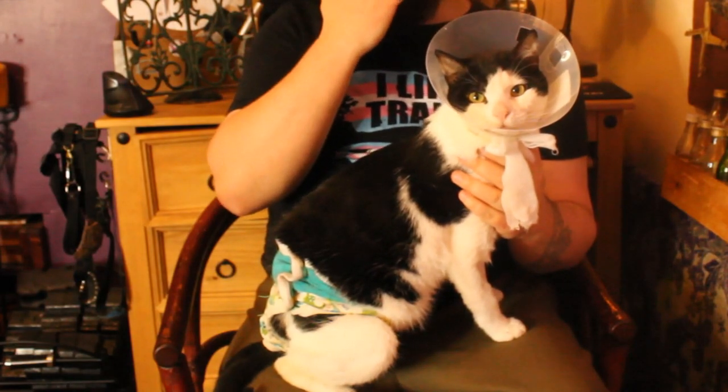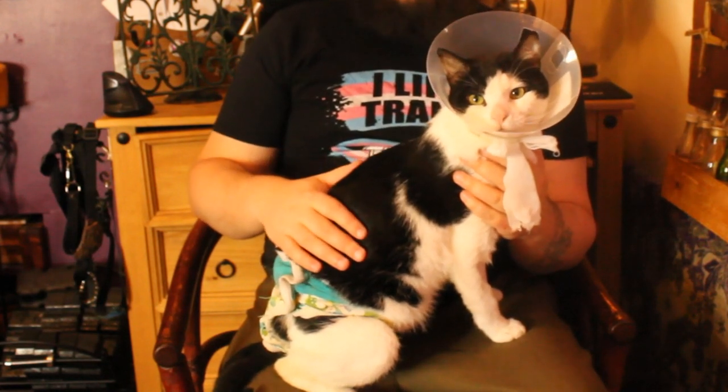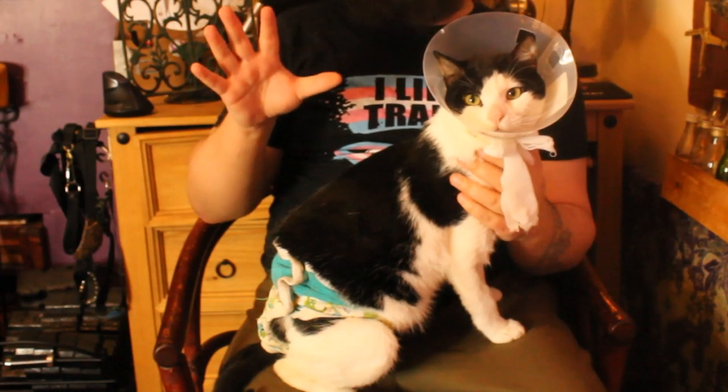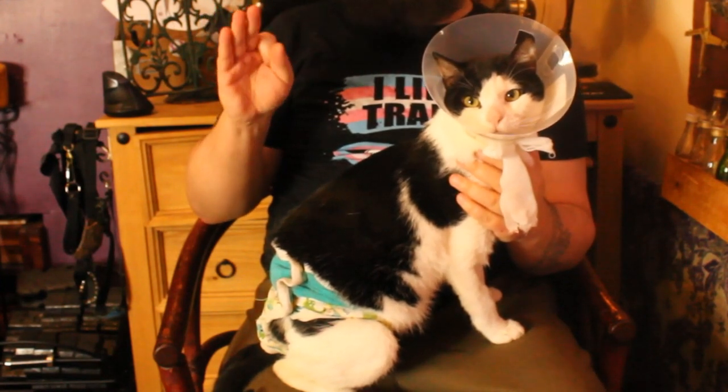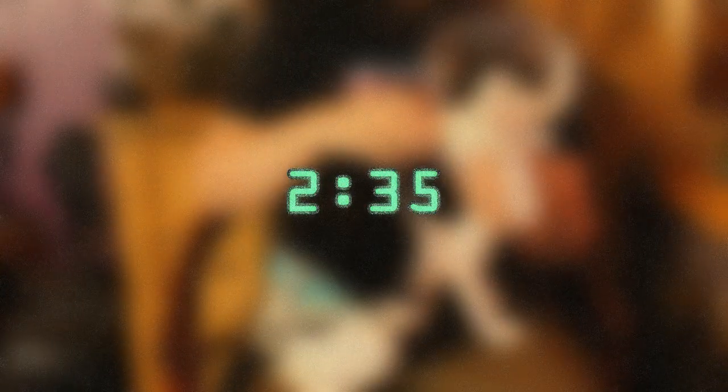As you can probably guess from the cone and the nappy, Casper has recently had surgery on his nether regions. This is the seventh time in around the past year that he has had this particular surgery. Skip to the timecode on screen if you don't want graphic descriptions of cat surgery.